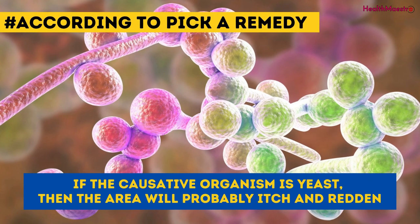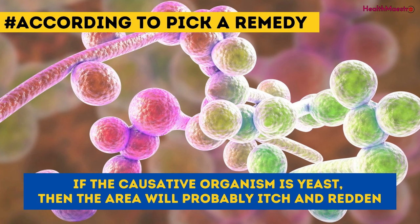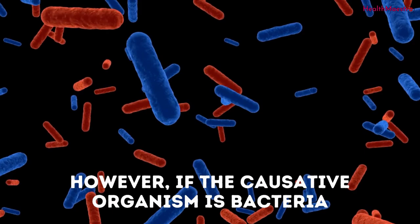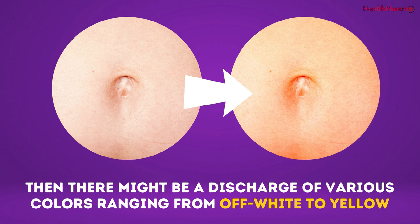According to Pick a Remedy, if the causative organism is yeast, then the area will probably itch and redden. However, if the causative organism is bacteria, then there might be a discharge of various colors, ranging from off-white to yellow.